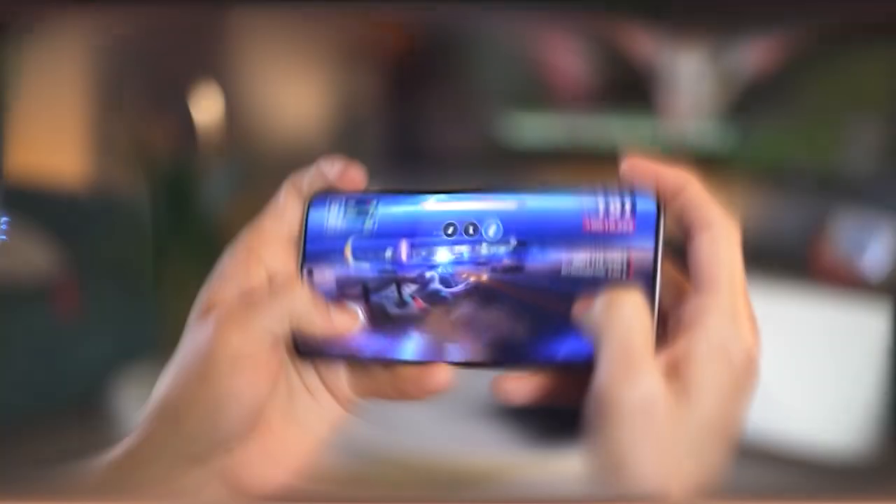Stay tuned as we continue to explore the latest in mobile technology. Thanks for watching.